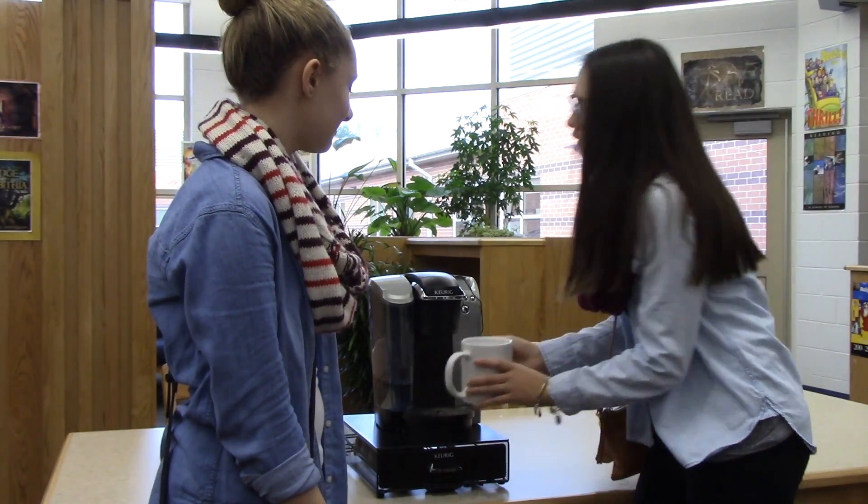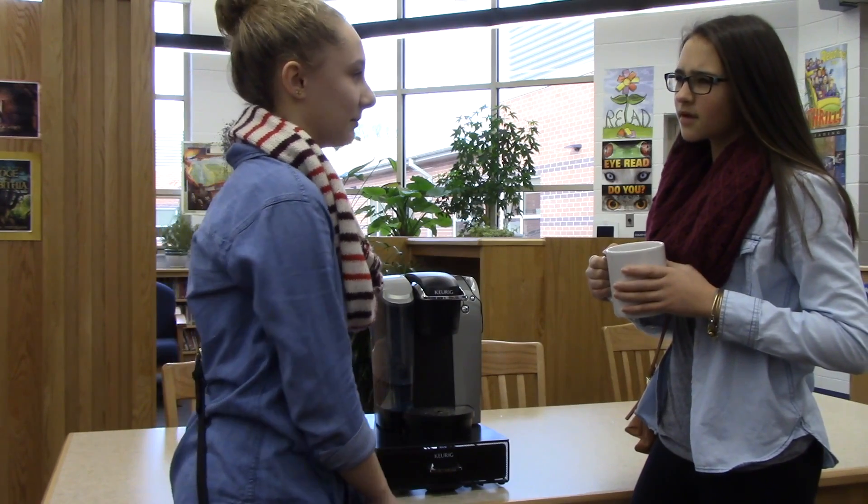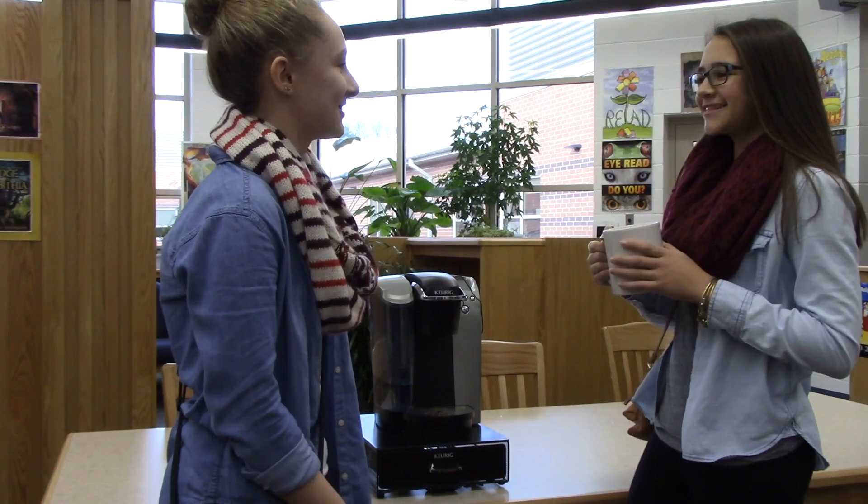Wow, I didn't know our local companies could be so interesting. Duco really did tell us how interesting manufacturing is. And that's what makes manufacturing so cool.